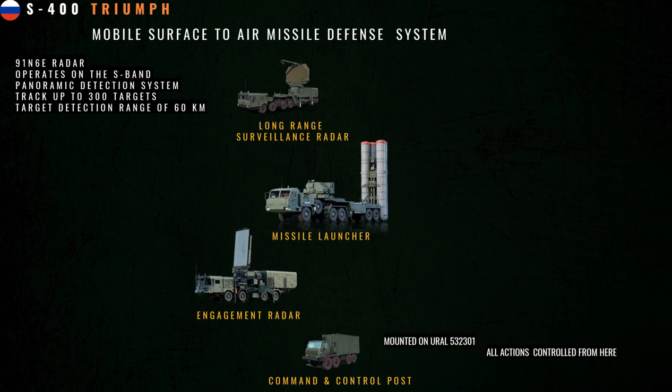The 91N6E radar is also well protected against jammers, and its highlight is its strong capability against ballistic missile targets flying at very high speeds. The presence of the 91N6E radar allows the S-400 Triumph air defense system to intercept ballistic missiles at a distance of 60 kilometers.